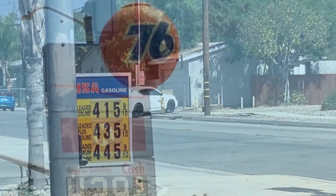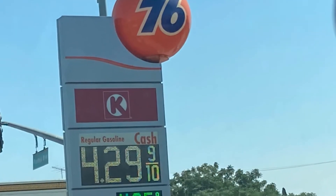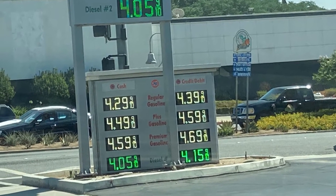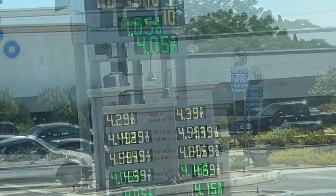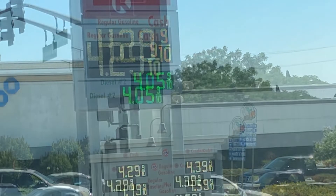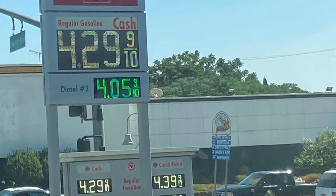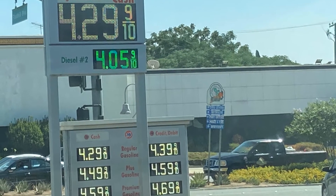Now, we're going to check out 76 with Circle K. This is another gas station. The price here for the cheapest option is $4.29. If you use credit or debit, it's $4.39. And the most expensive with debit is $4.69. That sounds bad, but I found a gas station even higher than this, so don't be put off by some of these prices — there's one that's even higher.